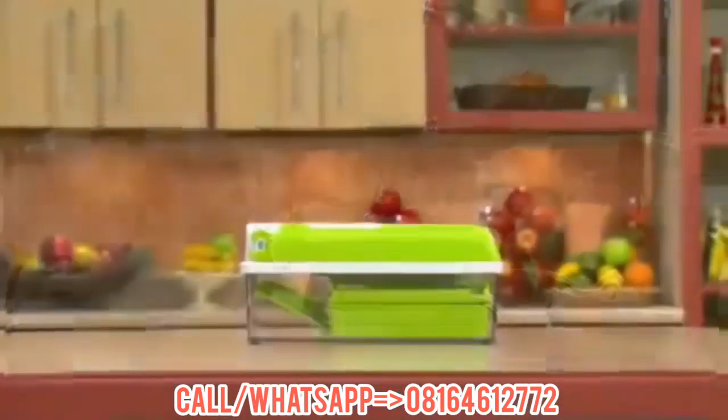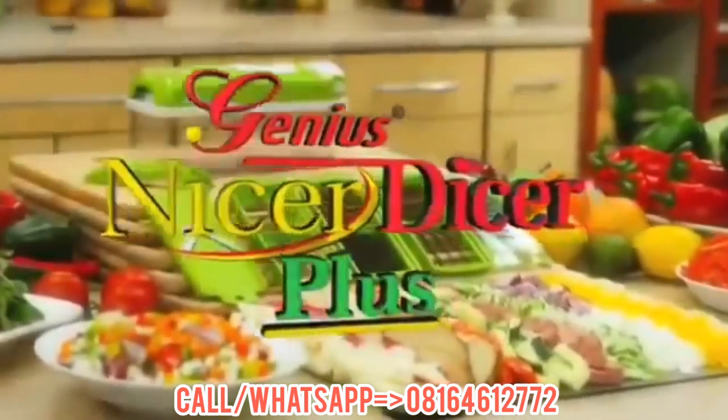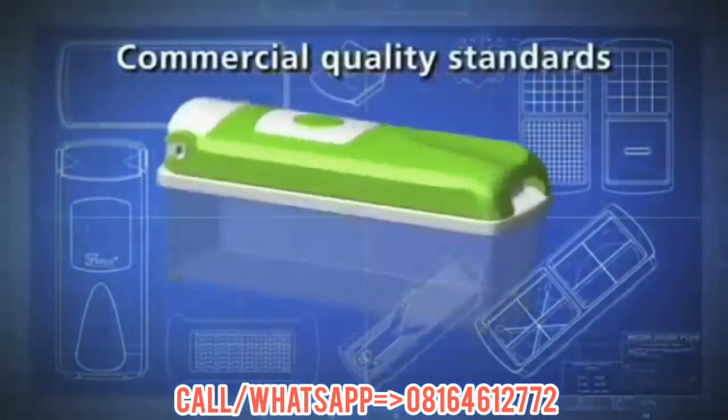Well, it's here, and it's not just nice — it's Nicer Dicer Plus, the revolutionary, evolutionary, all-for-one and one-for-all food preparation station. The Nicer Dicer Plus from Genius is German-engineered to commercial kitchen-quality standards.